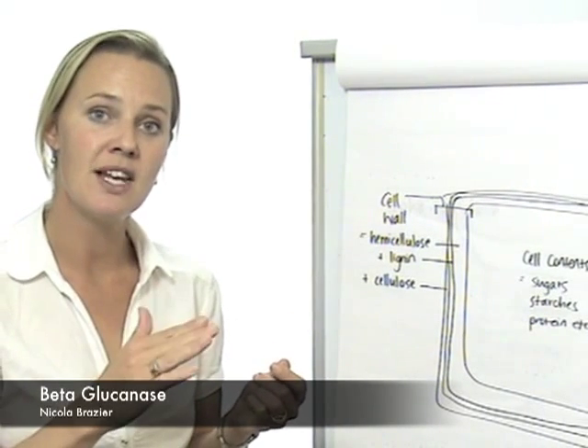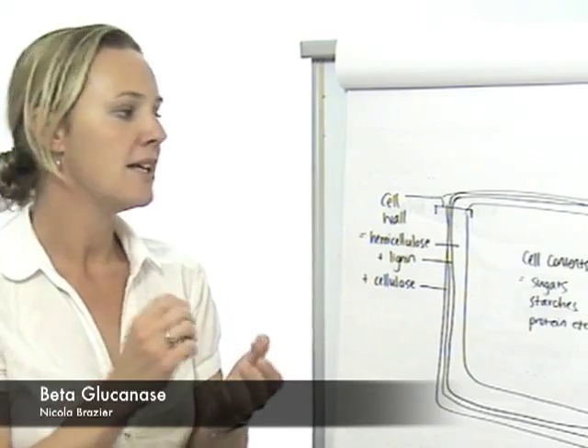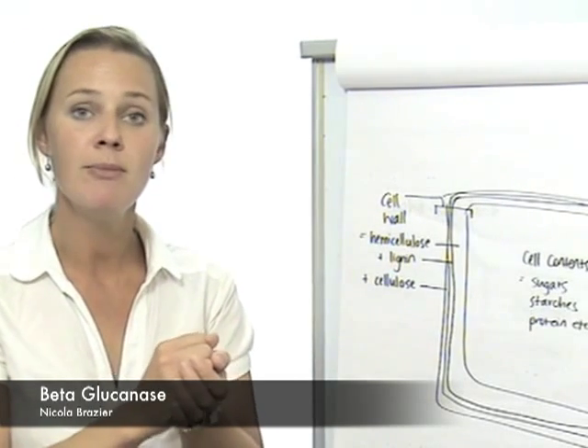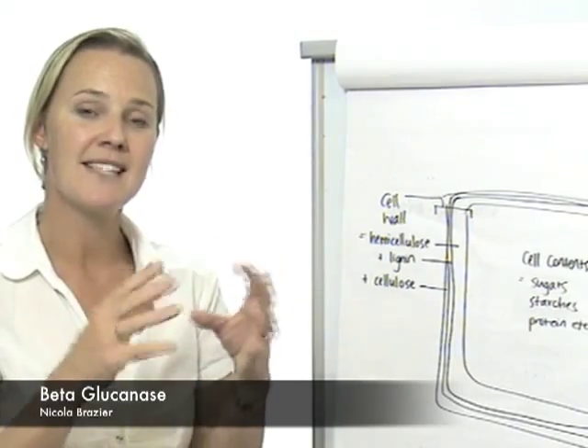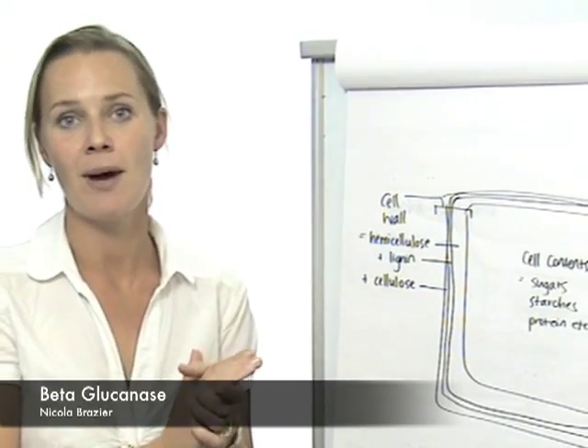Beta-glucanase actually reduces the level of slime produced, meaning that any foam or froth that is produced in the rumen is much less stable, so the gas can actually be eructated, and bloat is prevented in that way.